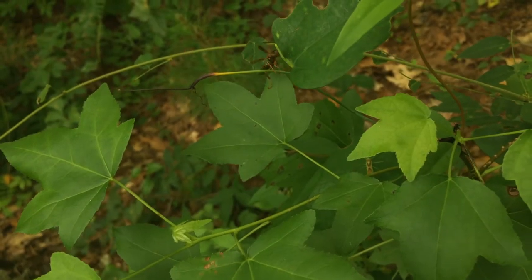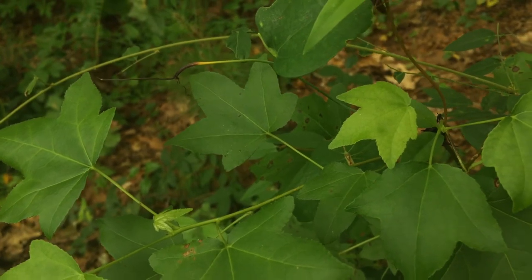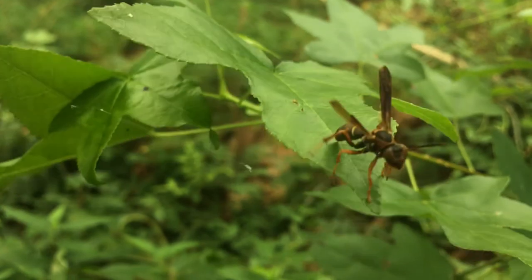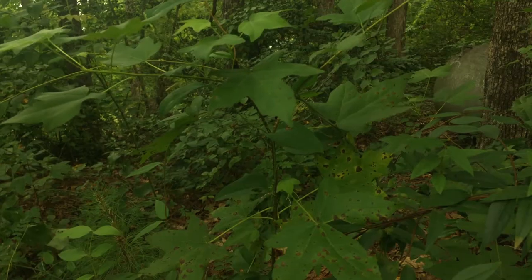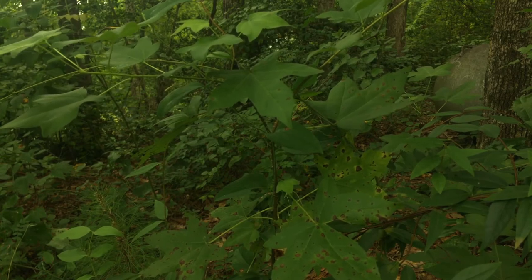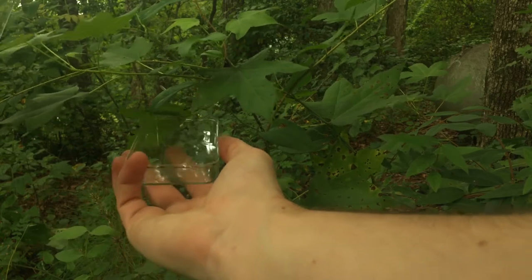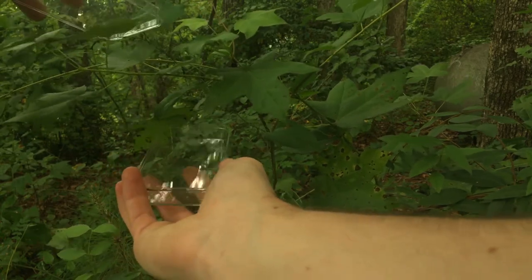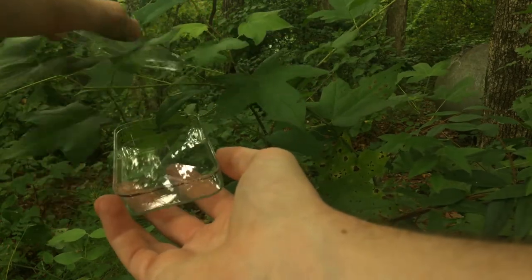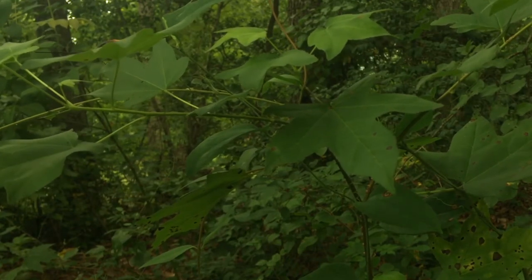Wait guys, look at this — turns out this wasp actually has either a malformed wing or a damaged wing from an encounter with a predator of some sort. So the whole time I was worried, I was actually worried about nothing, because this wasp cannot actually fly off the leaf and attack me. So I think it's time to go ahead and capture our assassin bug.